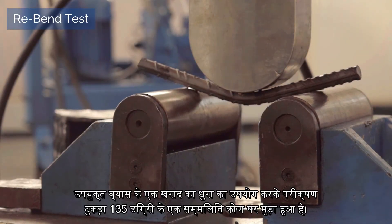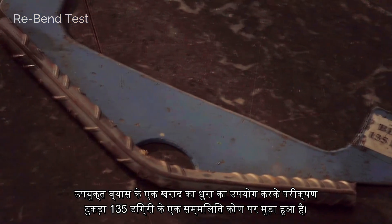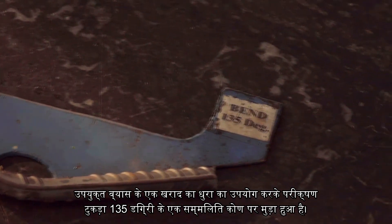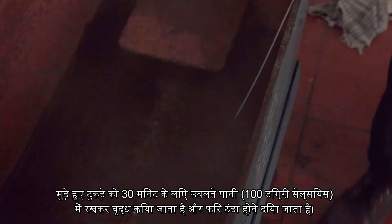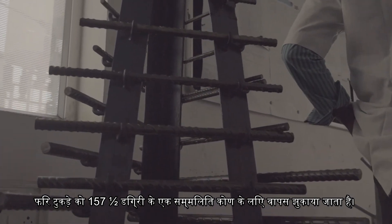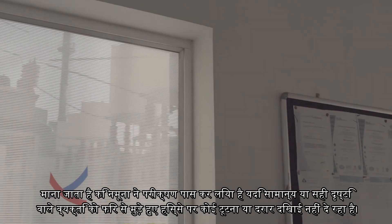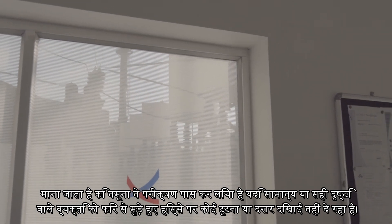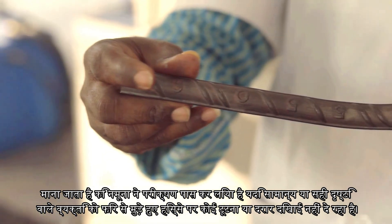Re-bend test: The test piece is bent to an included angle of 135 degrees using a mandrel of appropriate diameter. The bent piece is aged by keeping in boiling water at 100 degrees Celsius for 30 minutes and then allowed to cool. The piece is then bent back to have an included angle of 157.5 degrees. The specimen is considered to have passed the test if there is no rupture or cracks visible to a person of normal or corrected vision on the re-bent portion.